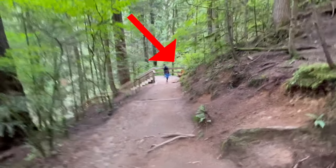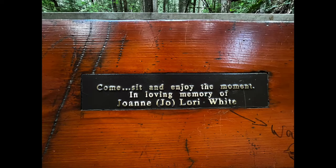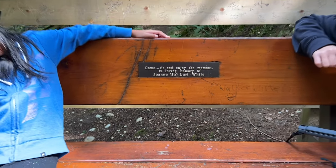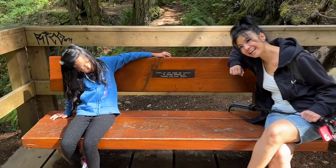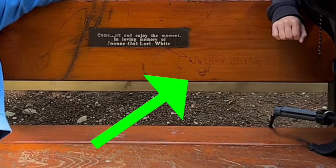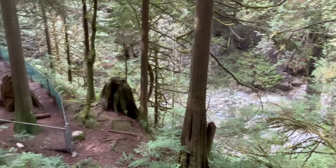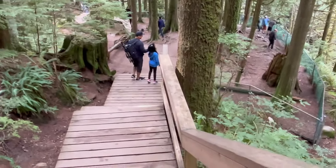Around the corner, we saw this dark reddish wooden bench inviting us to come, sit, and enjoy the moment. Here we are sitting and enjoying the moment. That over there is Lynn Creek, and over here are more of this beautiful, perfectly cut wooden path.